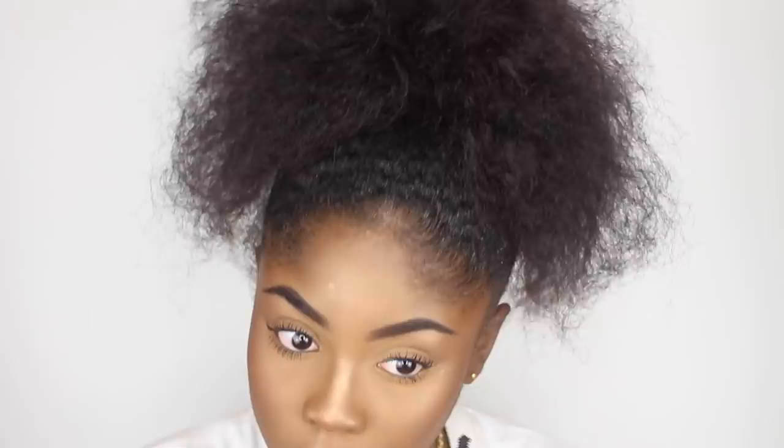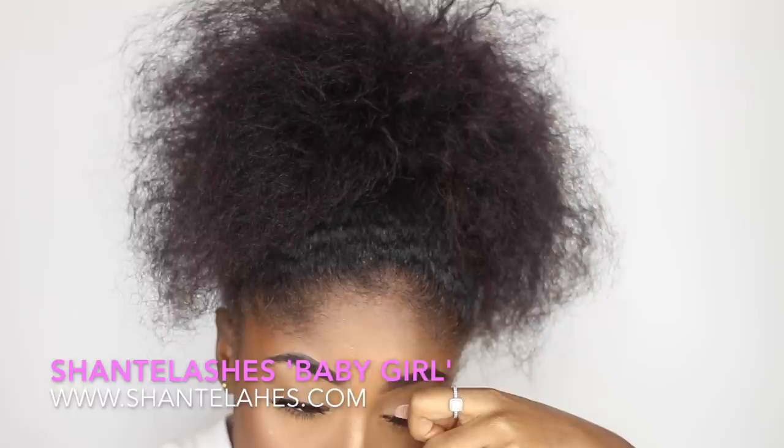And that's the look done! I'm applying Chantal lashes in the style Baby Girl and lip gloss off camera. Alright guys, this is the final look. I hope you enjoyed this video because I really loved making it for you. If you did, give this video a big thumbs up, comment down below, make sure you're subscribed, and turn on the notification bell so you're always alerted when I upload a new video.